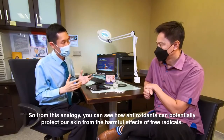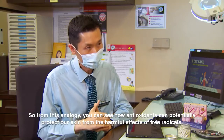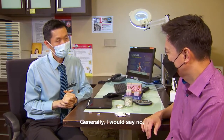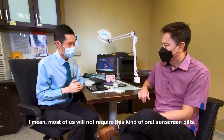From this analogy, you can see how antioxidants can potentially protect our skin from the harmful effects of free radicals. Do we need this kind of protection? Generally, I would say no — most of us will not require these kinds of sunscreen pills.